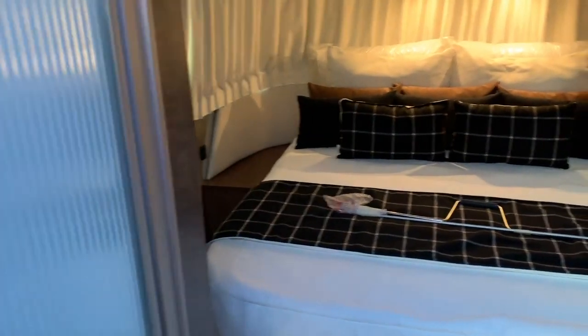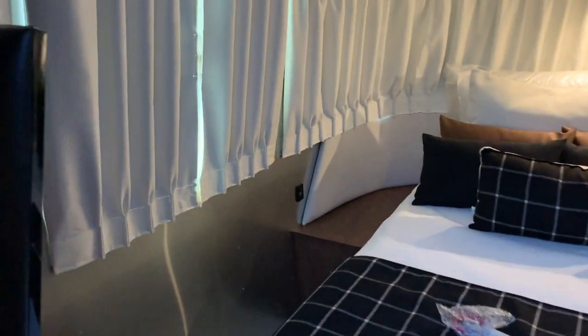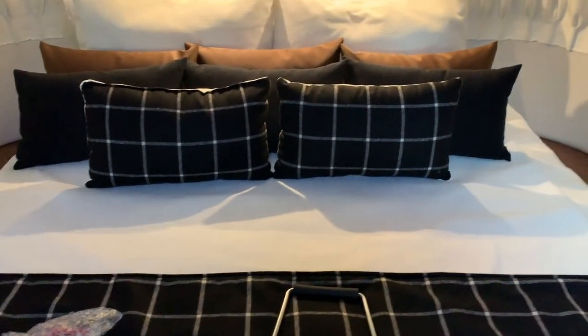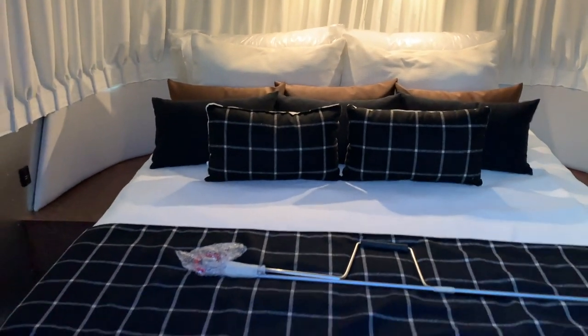Shower with a light — oh! Bedroom. TV. Down there is — I don't know what they call it — an inverter. It's very pretty the way they set this up.